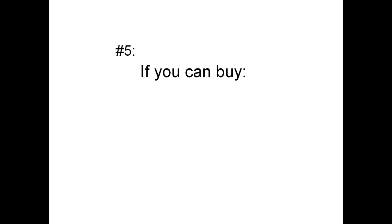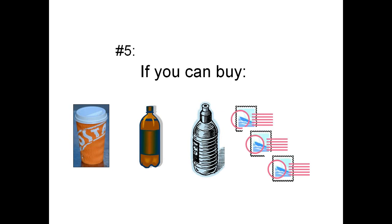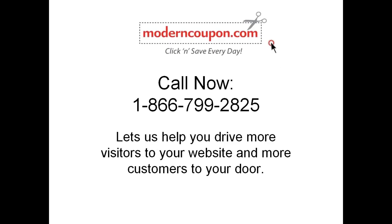Number 5: if you can afford to buy a cup of coffee, a bottle of soda, a bottle of water, or just three postage stamps a day, you can afford to market your business on ModernCoupon.com. Can you afford not to invest $1.38 a day marketing your business? Can you afford not to try this guaranteed small business marketing system? Call us now — it's toll free — 866-799-2825, and let us help you drive more visitors to your website and more customers to your door. ModernCoupon.com.